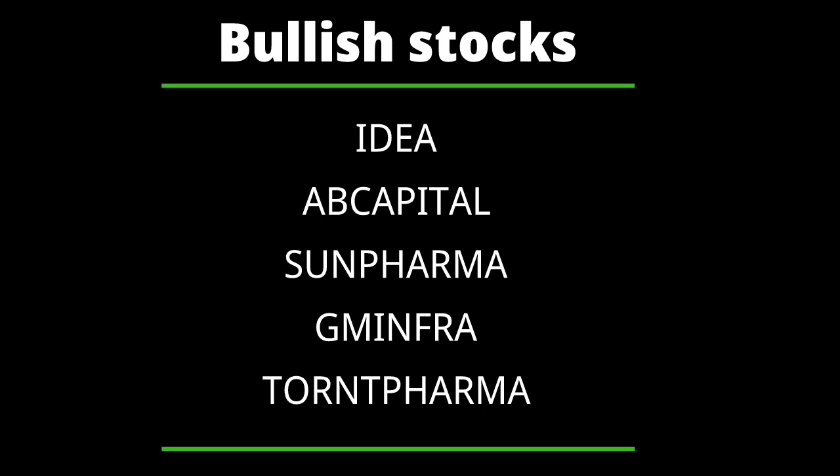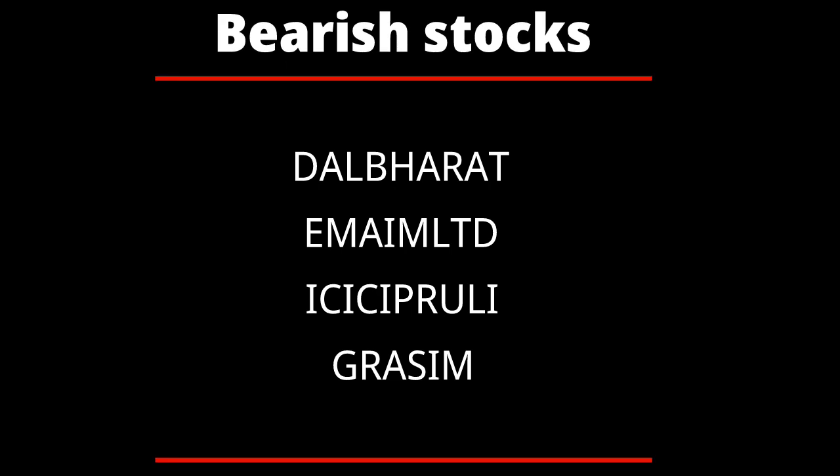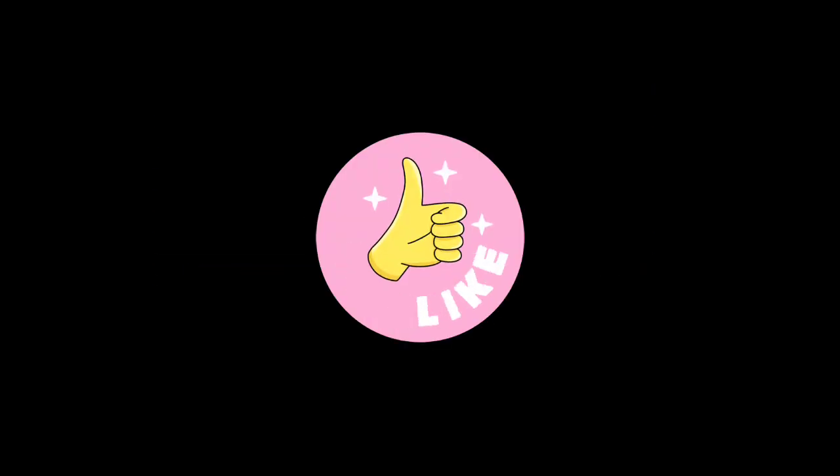Based on our analysis, the stocks showing bullish signals are Idea, AB Capital, Sun Pharma, GM Infrastructure, and Torrent Pharma. The stocks showing bearish signals are Dalmia Bharat, Emami Limited, ICICI Prudential Life Insurance Company, and Grasim. That's all for the day — please do leave your comments in the comment section.